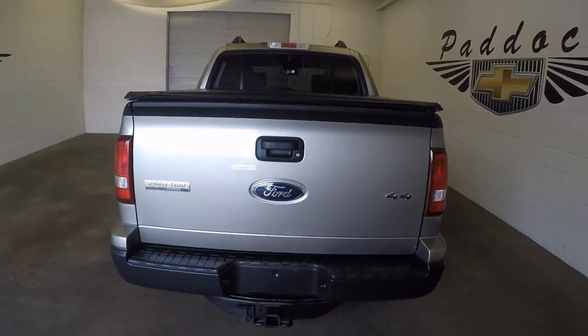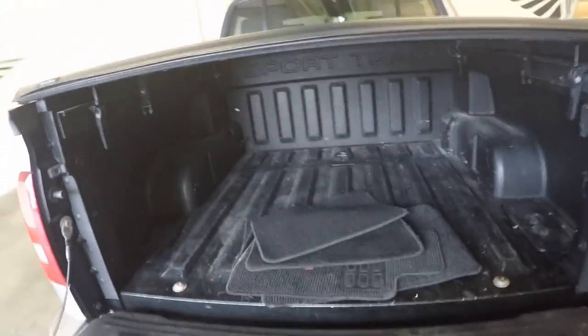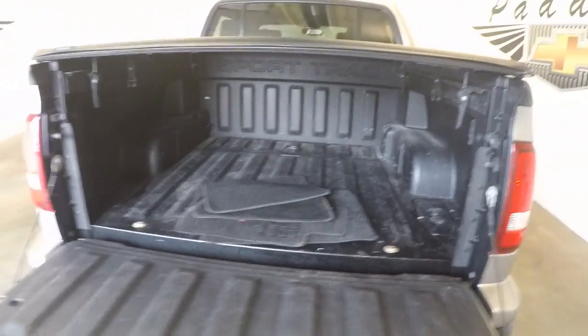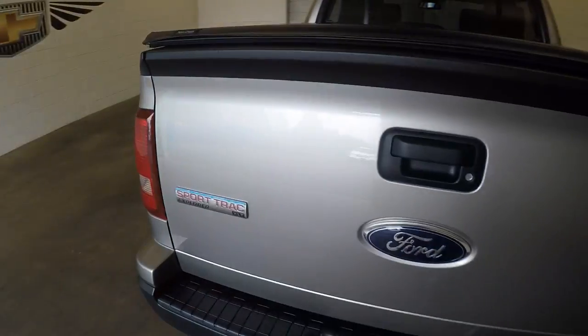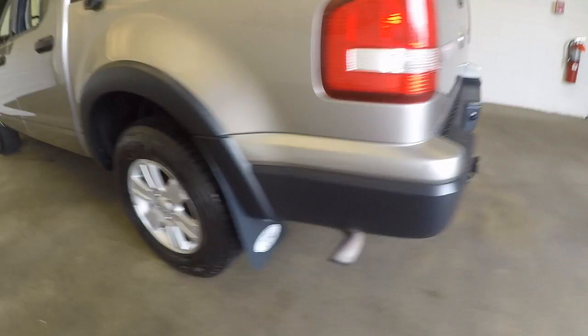It is 4x4 — 4x4 auto — or you can put it in 4 low and 4 high. Just got a nice little bed in the back, tonic cover, full towing hitch, and nice alloy wheels with good tires.